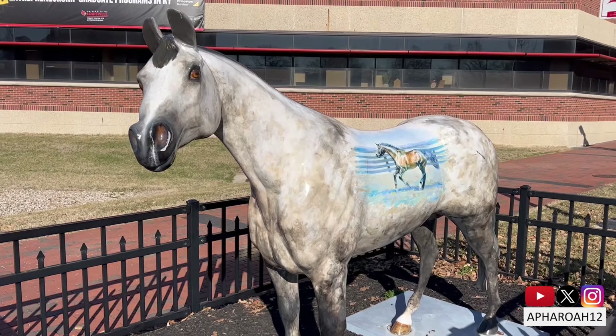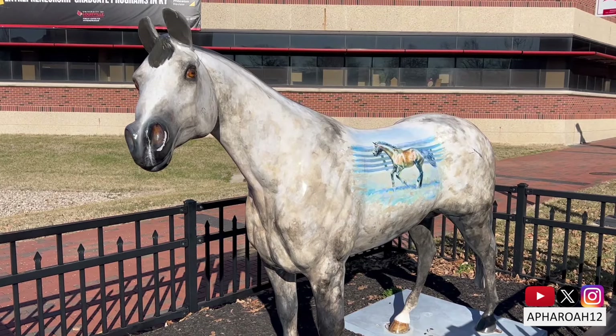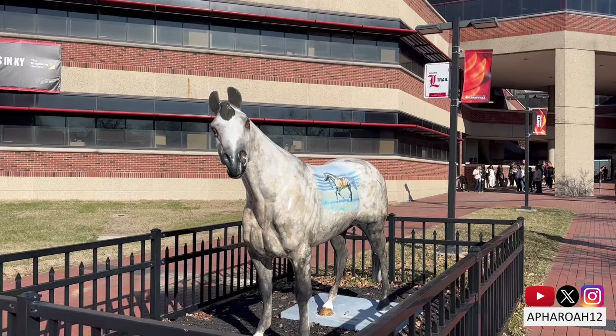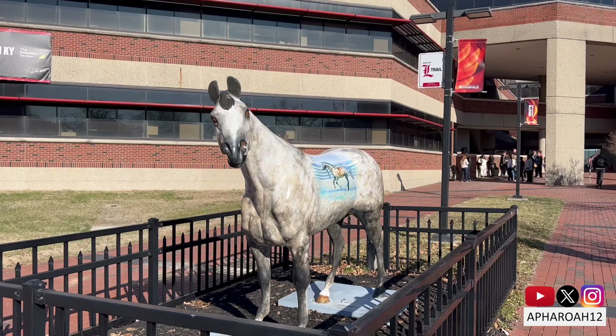Horses were added in 2004, 2009, 2015, and this year. 150 new horses will make an appearance, one of which was decorated by the Backside Learning Center.